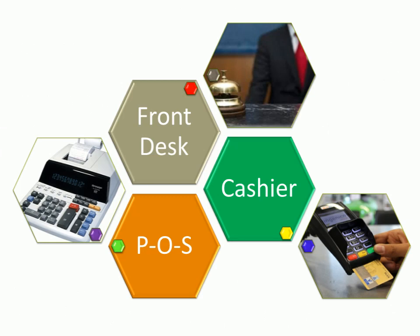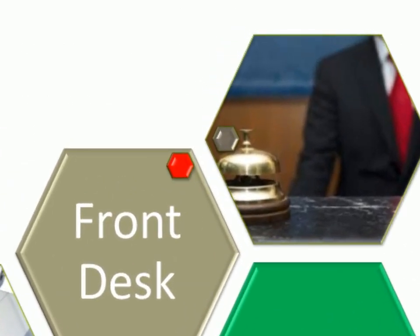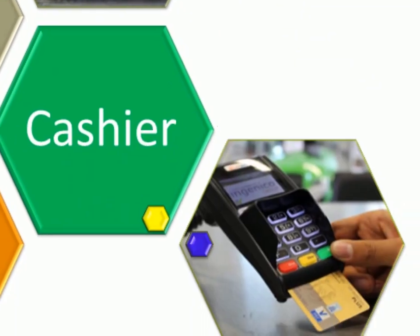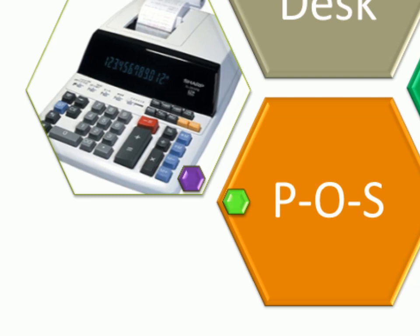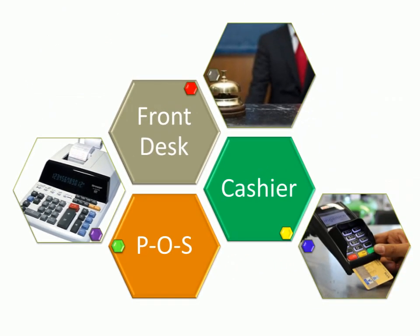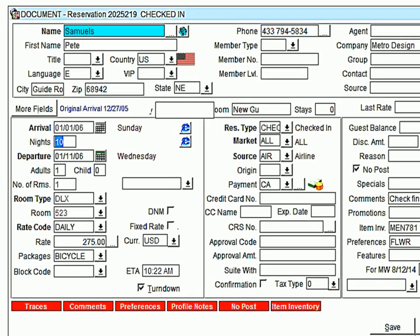Example of modules in a PMS: front desk module for registration process, cashier module for billing, and POS module for restaurant order and billing. Different vendors make separate modules, and then they are connected to each other through API, which allows transfer of data from one module to another. A screenshot of a PMS module — reservation.